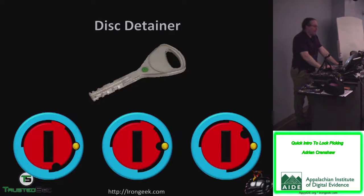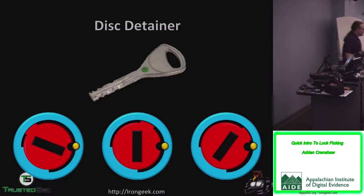There are also disc detainer locks — I have a pick for these but I'm not particularly reliable. The way they work is like a combination lock: you have a bunch of discs that need to be aligned to the right angle, and when that happens a little sidebar falls out of the way and allows the cylinder to turn.